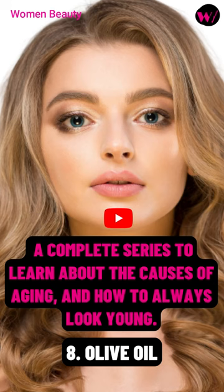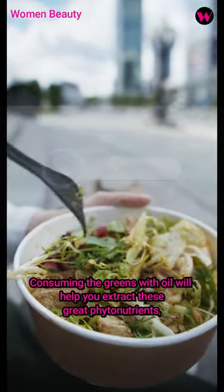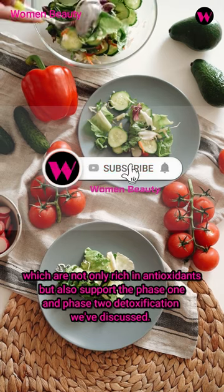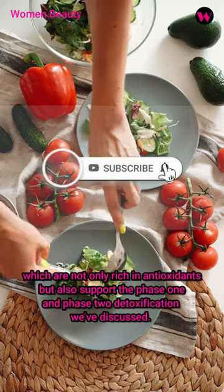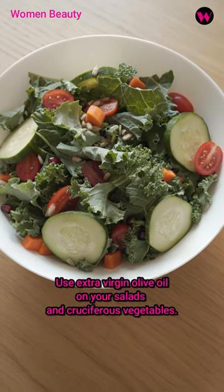Part 8: Olive oil. Consuming the greens with oil will help you extract these great phytonutrients, which are not only rich in antioxidants, but also support the Phase 1 and Phase 2 detoxification we've discussed. Use extra virgin olive oil on your salads and cruciferous vegetables.